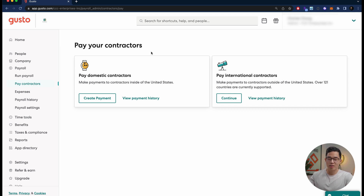This is especially relevant if you have a business that uses a lot of contract workers. You can come here and create a payment really fast. If you have international contractors in other countries, you can also pay them through Gusto from this section of the website. They currently support over 121 different countries.